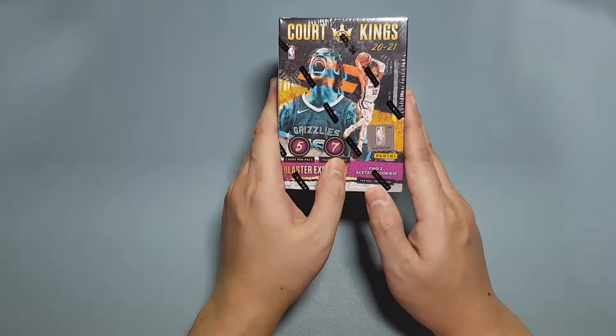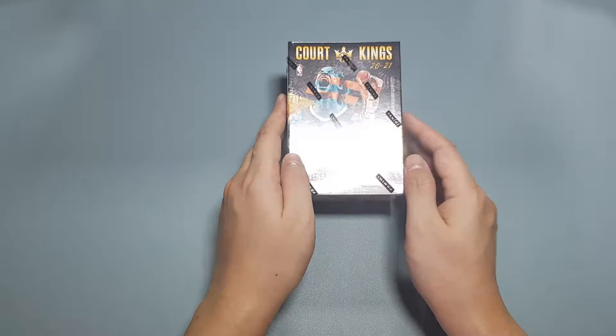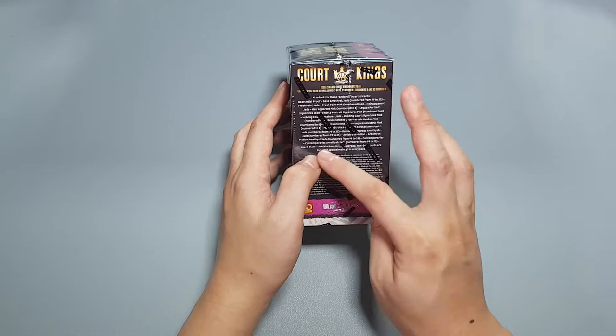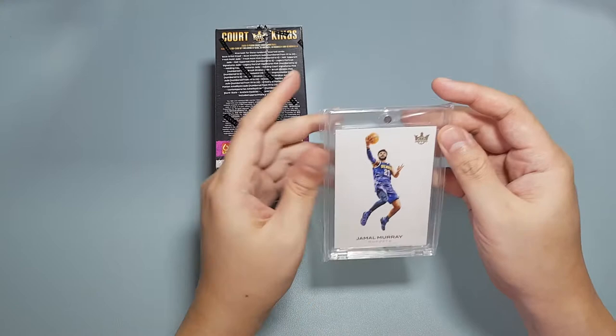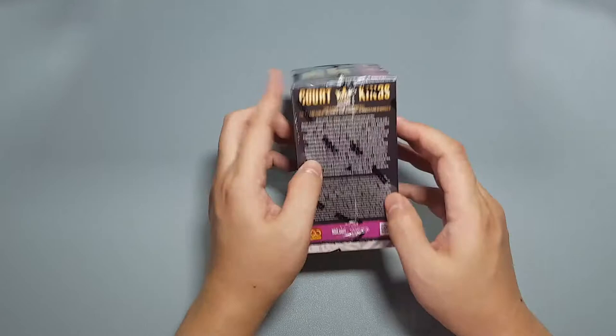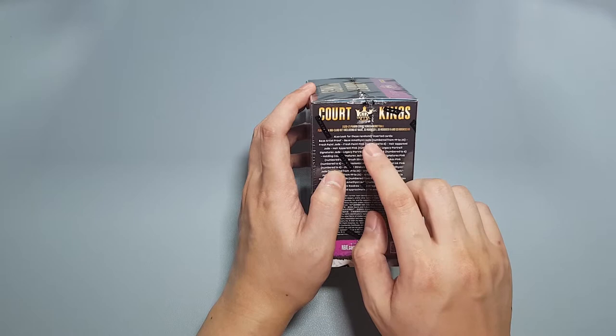In here are seven packs with five cards per pack, so we're looking at seven inserts. Two of the inserts are these exclusive acetate rookies. I've opened a few of these so there's only a few I'm missing — I don't have the LaMelo acetate but I do have his base. As for the base rookies, I'm missing Anthony Edwards but I have the Anthony Edwards acetate. The other chase cards are the autos of course, and they have these things called Blank Slates — this is a case hit. I was lucky to pull one in one of my boxes. It's a Jamal Murray — really cool, really simple design but pretty rare. The lowest numbered parallel you can get is the base artist proof, and there are amethysts or jades numbered from 99 to 25.